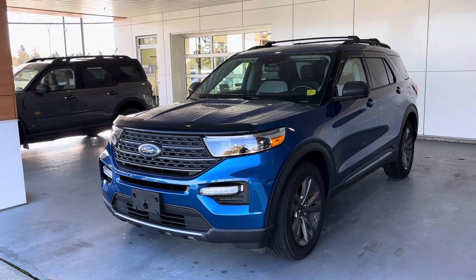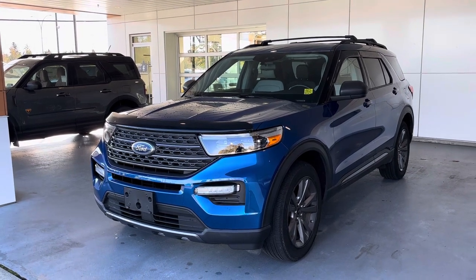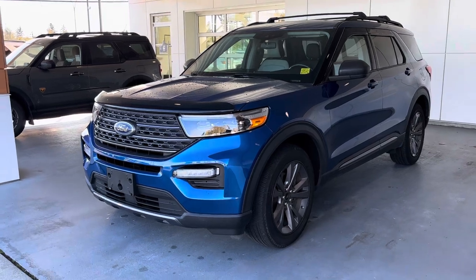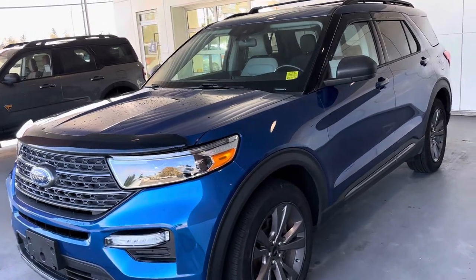So you have a super clean 2021 Ford Explorer XLT. This one's got the Sport Appearance Package which really sets it off — with the larger wheels, darker grille, darker headlights. It's got the 2.3 EcoBoost turbo motor, lots of power — 300 horsepower.